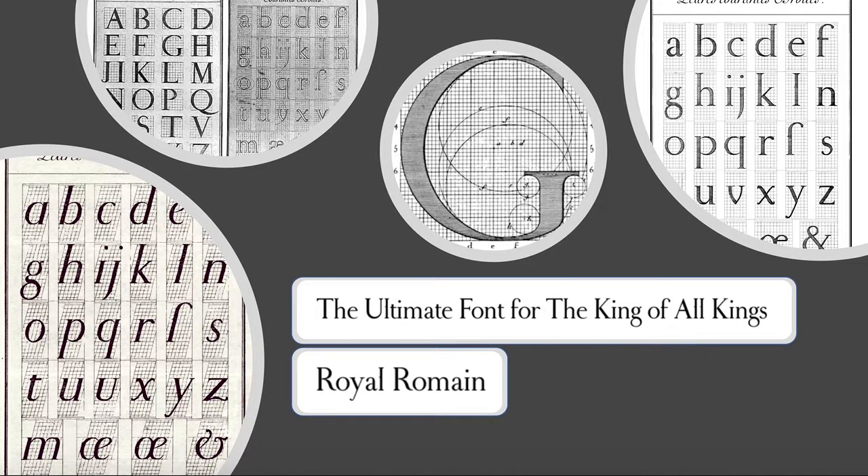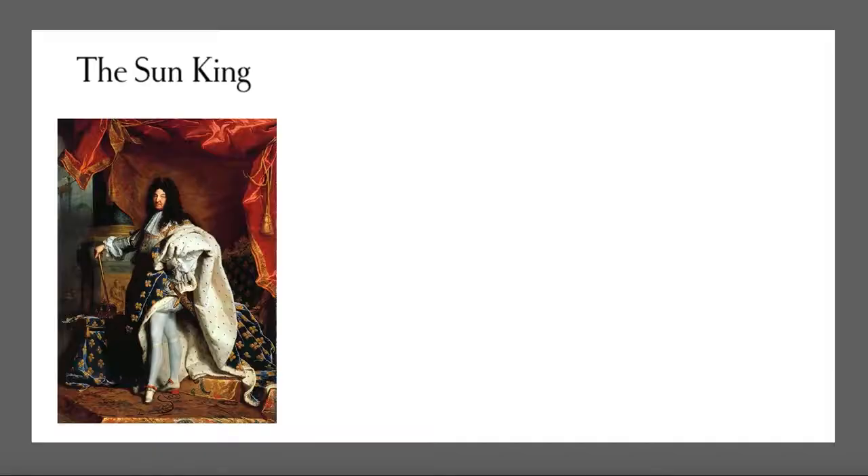Royal Romaine, Roman of the King, the ultimate font for the king of all kings. In 1692, the Sun King Louis XIV ordered that a typeface be designed at any necessary expense for the exclusive use of the Royal Print Office. This request was to establish a new style for his reign that would convey his authority.